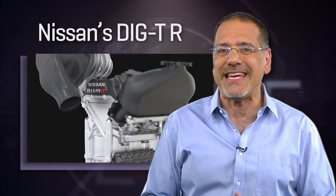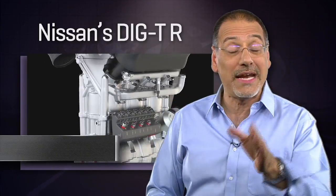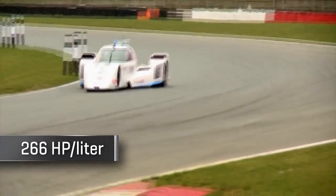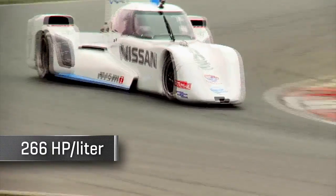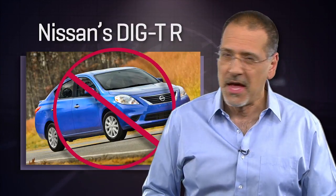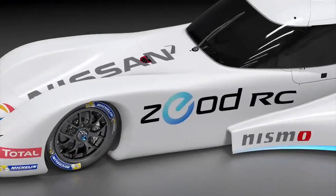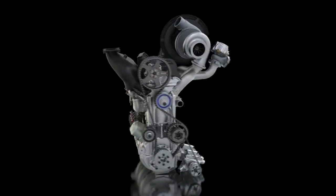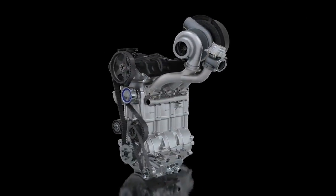Before getting to number one, the true king of three-cylinders is actually Nissan's DIG-T R — a one-and-a-half-liter making 400 horsepower, for a specific output of 266 horsepower per liter. You're not going to find one of these in your Versa anytime soon — it's purpose-built for the DeltaWing ZEOD RC hybrid race car. The engine is small enough to qualify as a carry-on at the airport, though at 88 pounds it would do a number on your rotator cuff.